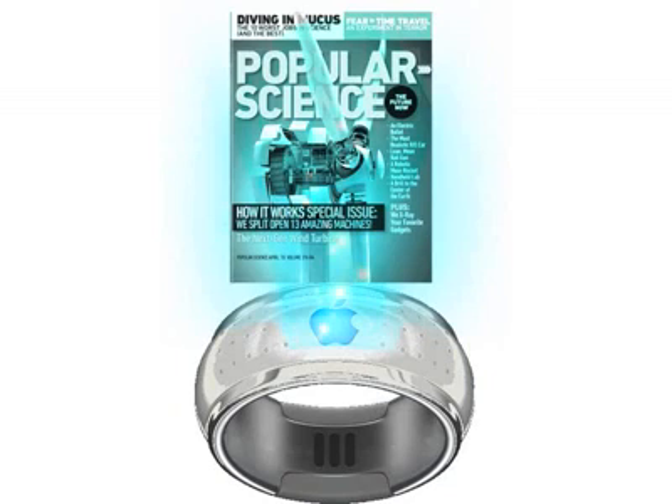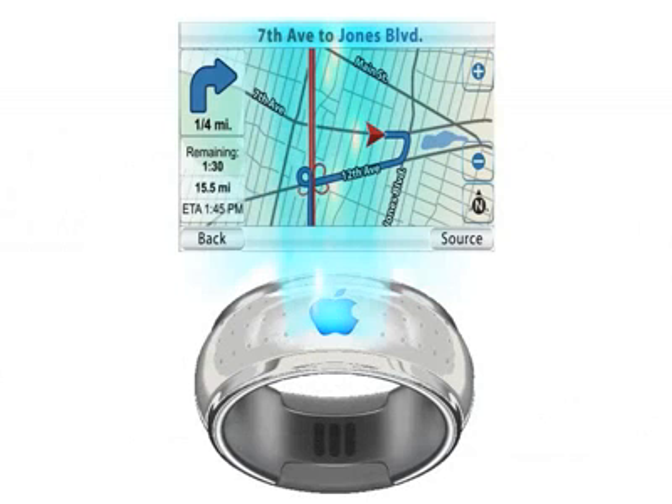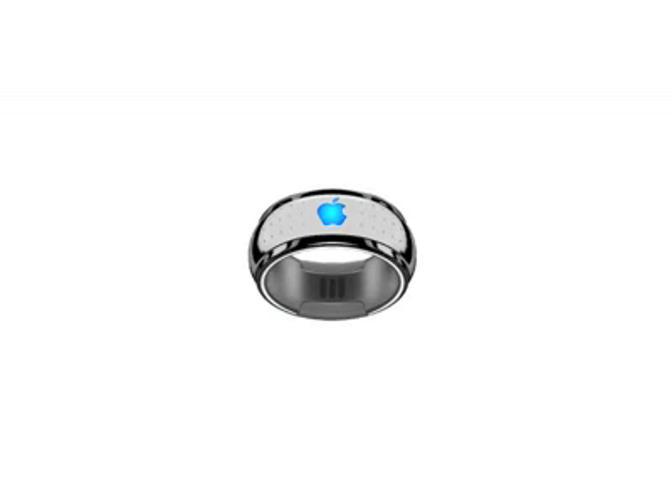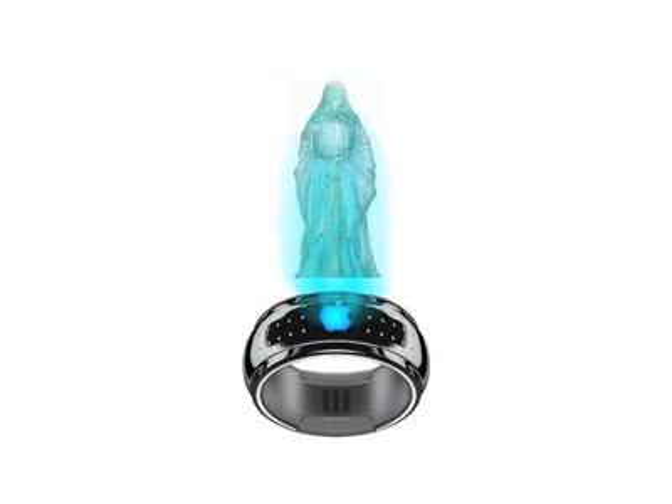With the eyeglasses, the iRing can act as a hologram projector with augmented reality, so only you or anyone you want can see the hologram. The iRing would also have a rear and front camera on it, so it would be like hologram FaceTime if you wanted.